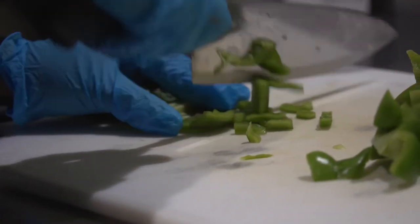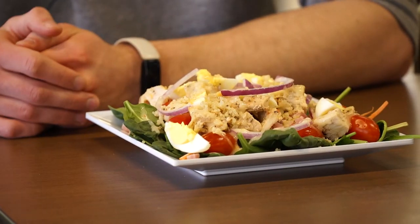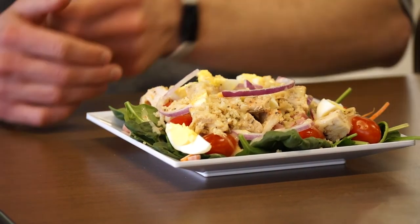My favorite is the salad bar. They offer different proteins, different fruits and vegetables. I got some spinach as the base, then some tomato, a little bit of carrots, and for the protein I've got some chicken, eggs, and even ham.